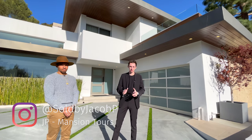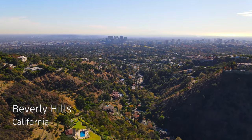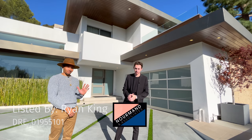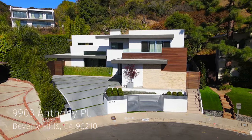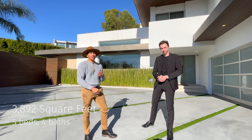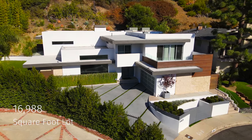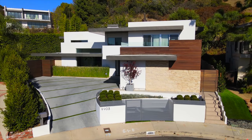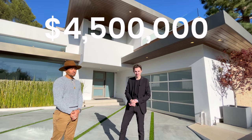Welcome back to another luxury home tour with your host JP. Today we are in beautiful Beverly Hills, California, about to tour this amazing architectural estate with the listing agent Ryan King. Welcome to 9903 Anthony Place, Beverly Hills, California 90210. We have five bedrooms, four baths, just under 3,900 square feet. The lot is just under 17,000 square feet. Brand new construction — not from the ground up but a full gut remodel inside — and we are proudly asking $4.5 million.